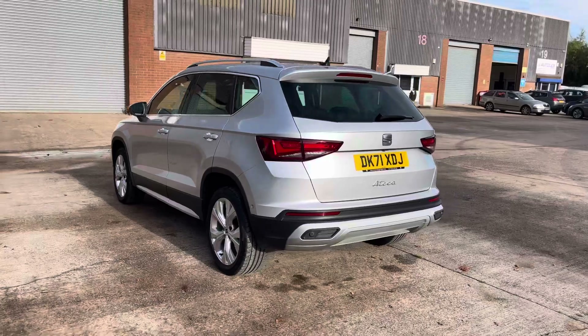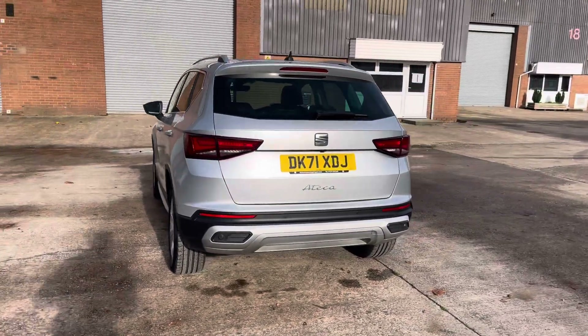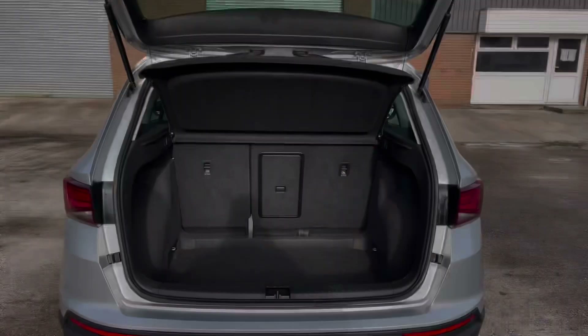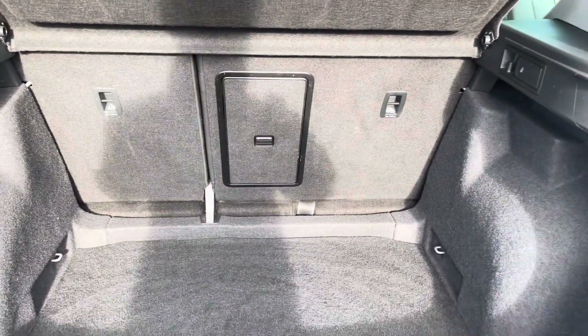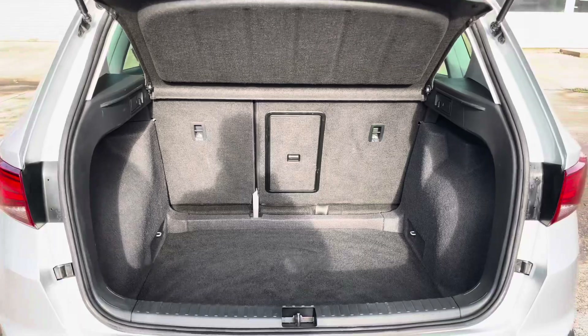This particular model is finished in the Reflex Silver paintwork and has around 36,774 miles on the clock. Into the boot now, we can see that there is enough room for two large suitcases, plenty of room for your weekly shopping, and the rear seats are fully foldable should you require any more space.